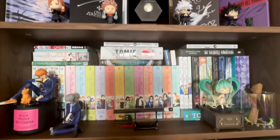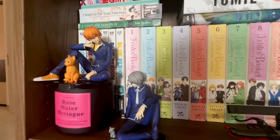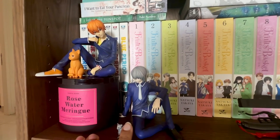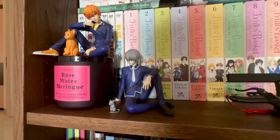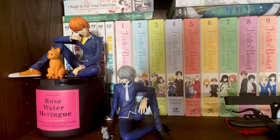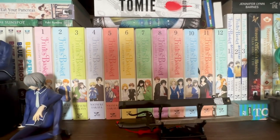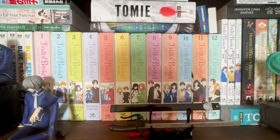Next up: the manga shelf. Starting from this end — there's a candle from Bath & Body Works. Then there's a Kotobukiya Fruits Basket figure of Kyo and Yuki in their zodiac forms: the cat and the rat. Then all the Fruits Basket manga in the collector's edition. It's my number one favorite manga of all time, so I had to have everything. It took a while to collect, but this will never be removed from my shelf.